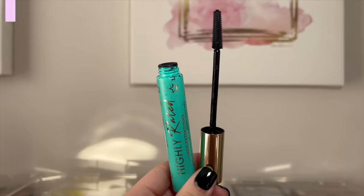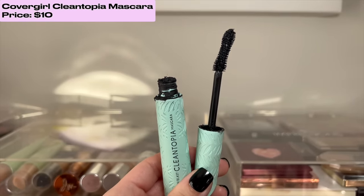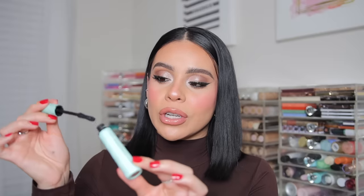For mascaras, these are the two I just cannot stop using. The Milani Highly Rated Lash Extensions Mascara is incredible for length and separating lashes — especially great for lower lashes. It's a tubing mascara with great hold and lasting power, and it still comes off easily with a good makeup remover. The Lash Blast Cleantopia from CoverGirl is by far the best CoverGirl mascara I've tried. It gives more length, thickness, and volume. I really hope they come out with a waterproof version — these two are all you need at the drugstore for your lashes.